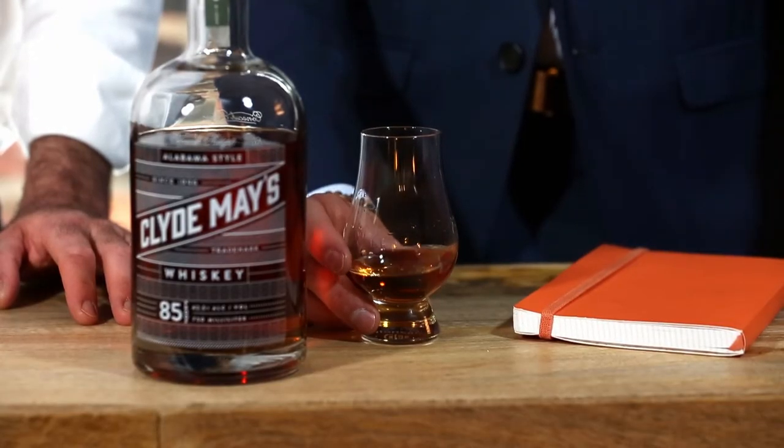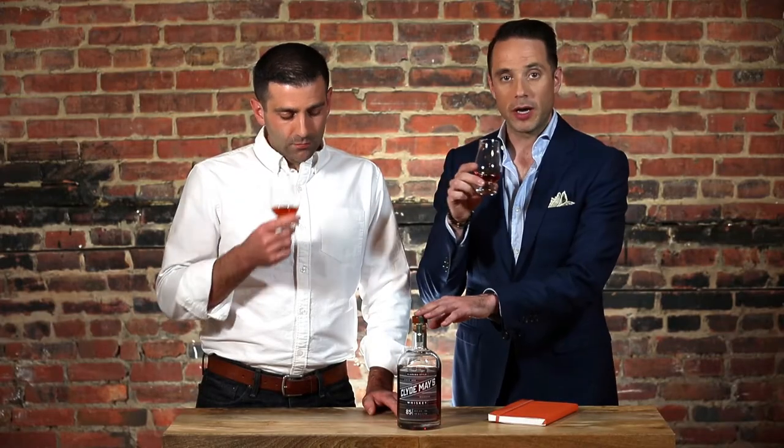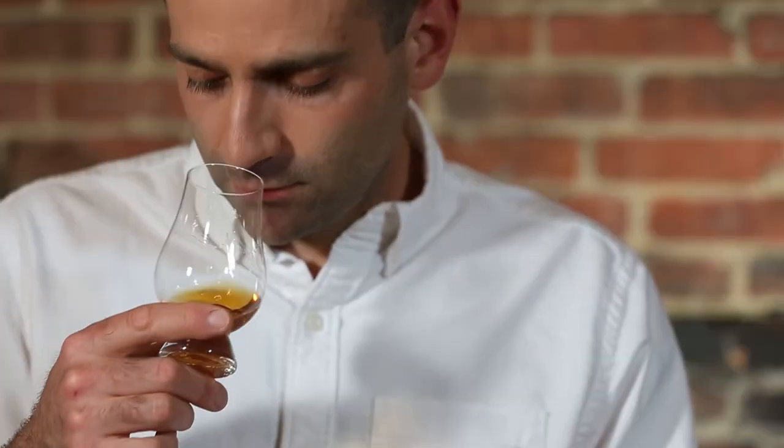The first thing I noticed right off the bat — and they actually list it on the bottle — is the presence of green apple, which you mentioned. If you're used to smelling whiskeys and you have a nose for it, the green apple is extremely present.